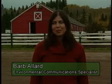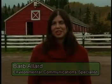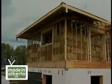Welcome to Made in Alberta. I'm Barb Allard. We Albertans are among the highest users of energy per capita in the world. This is due in part to our seasonal heating requirements. As a result, many Albertans are now building energy-conscious homes that use very little fuel to keep the howling wolves of winter out.